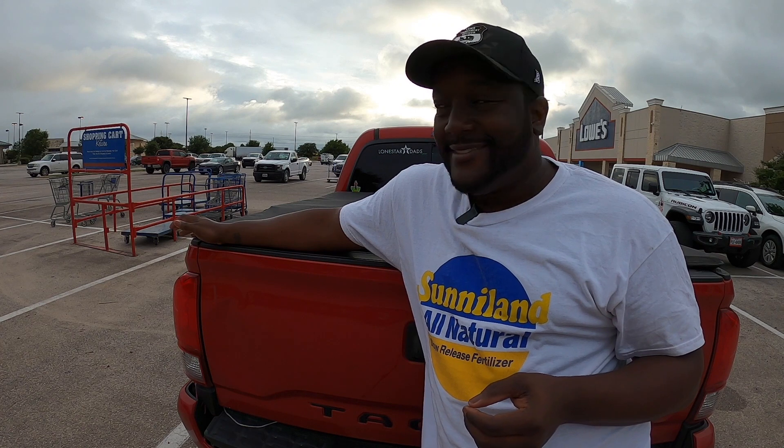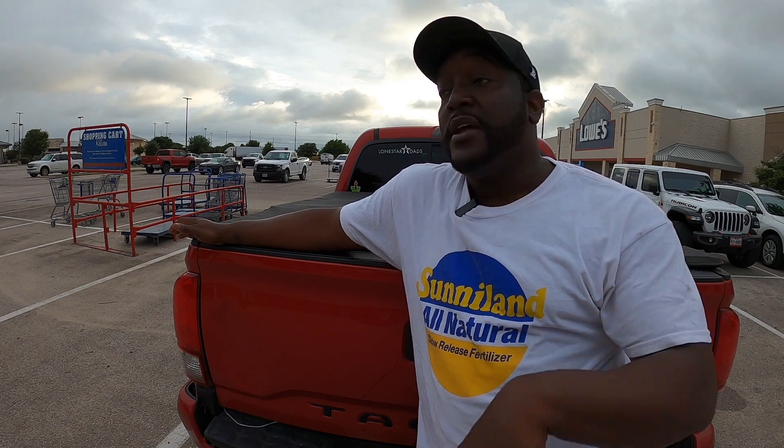Sunniland is right now available in many different places across Central Texas. When you go, if you don't see it — like me, I had to look up top — grab a store associate, have them bring it down for you. Not a problem; these are professional guys, they know what they're doing. Send me your pictures, send me your videos. I want to see you guys buying it, putting it down, and then a week later hitting me up saying, 'B. Davis, look at my grass.' I'm going to get home, put this down, and update you guys on IG. Sunniland All Natural — get you some.